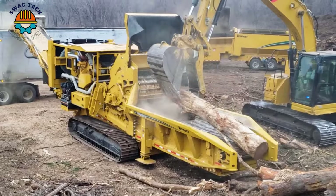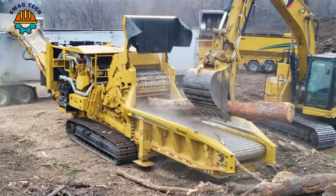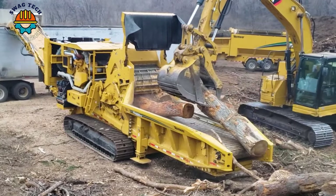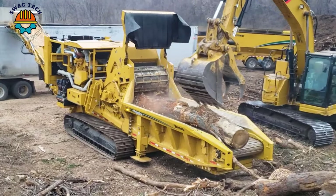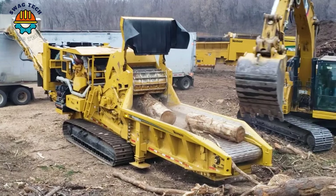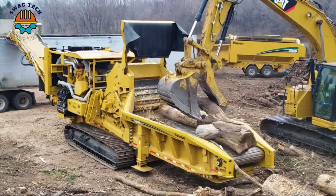The Vermeer HG6800TX Horizontal Grinder easily handles large volumes of material and sets the standard for performance and reliability, promoting productivity and environmental responsibility in the woodworking industry.